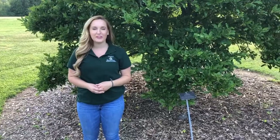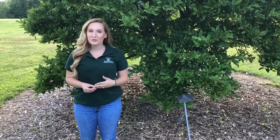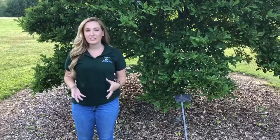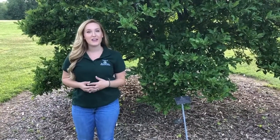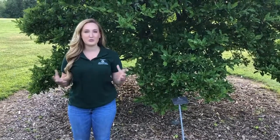Hi everyone, my name is Sam and I'm an employee with the Arboretum on Wheels at the Boone County Arboretum. If you're unfamiliar with the Arboretum on Wheels, it is a mobile classroom unit that travels throughout the greater Cincinnati, northern Kentucky area and teaches a variety of hands-on environmental programming to students of all ages.